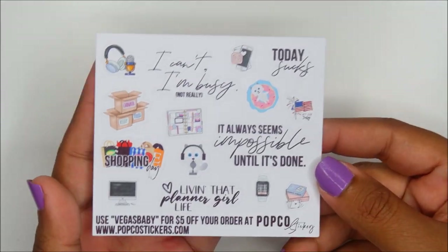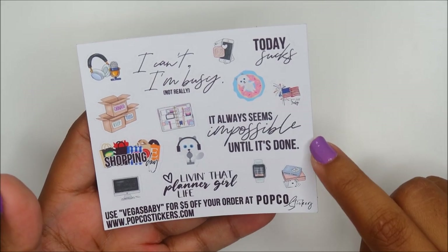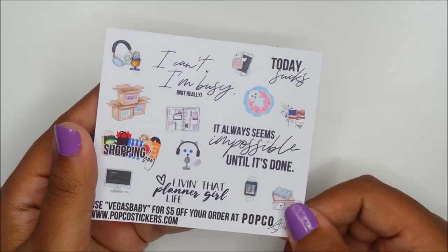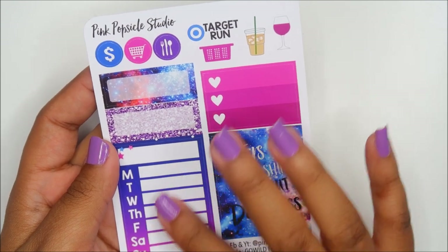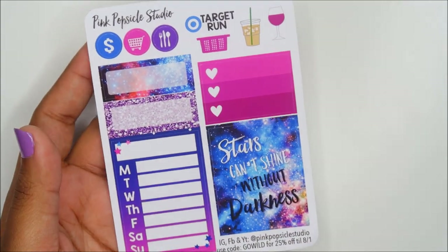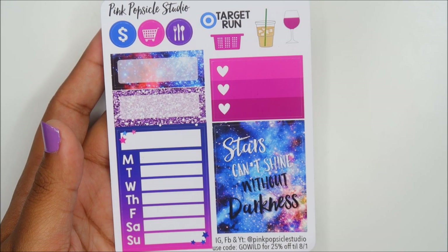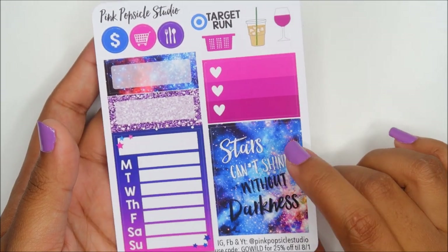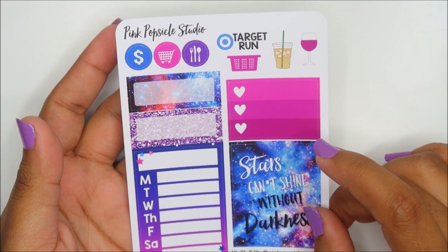Popco, which is formerly Pretty on Paper Co: 'It always seems impossible until it's done. Today sucks — live that planner girl life.' I like this one. Oh, this one's so pretty — this is Pink Popsicle Studio. She's been on my order list forever. I think I saw Manda Phenom on YouTube back in 2015 using this shop and I've been meaning to order from it ever since.